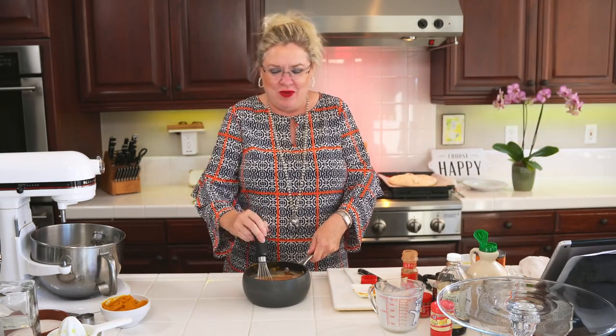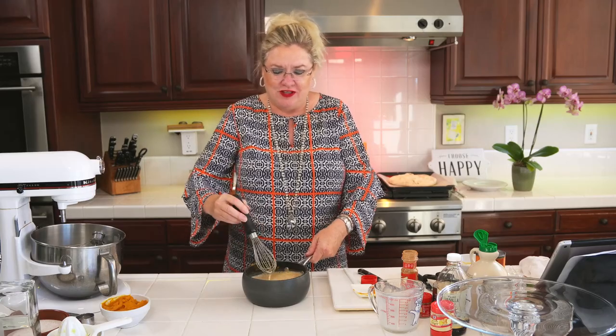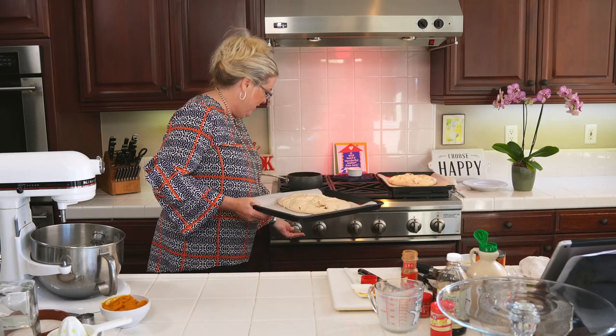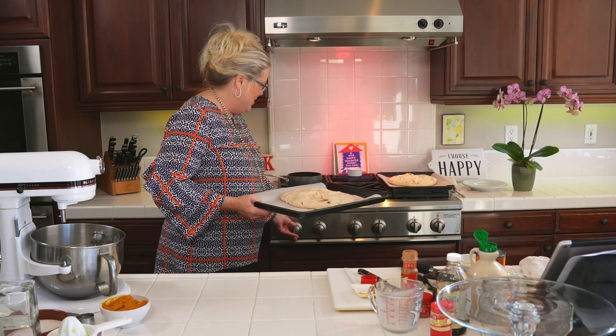I'm going to whisk it all together and then put it on the stove and let it start to meld together while we make the filling for this pumpkin spice pavlova. You know, one of my signature dishes is a chocolate pavlova that I bring to parties — everybody loves it, and it's gluten-free. I saw this recipe and thought, I want to make that for Thanksgiving. So I'm going to turn that on real low and get it going.